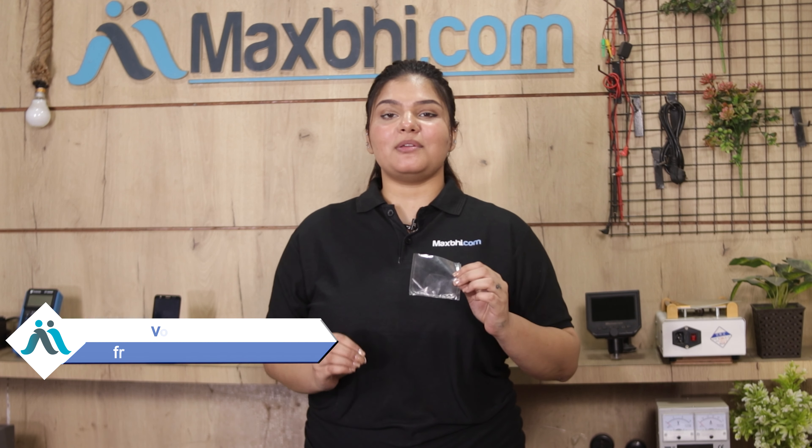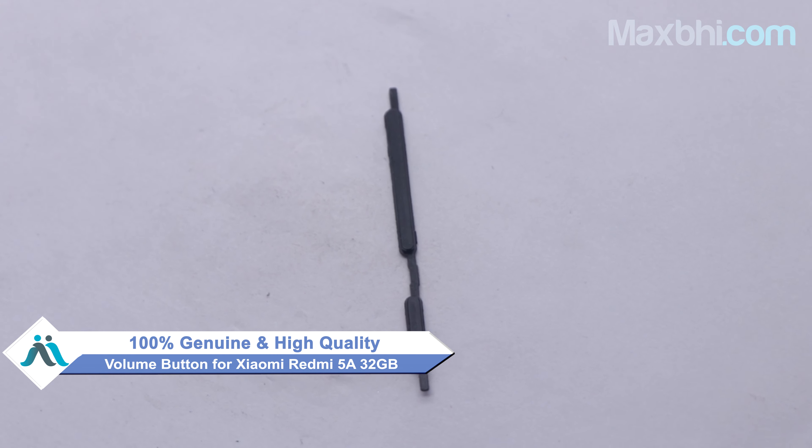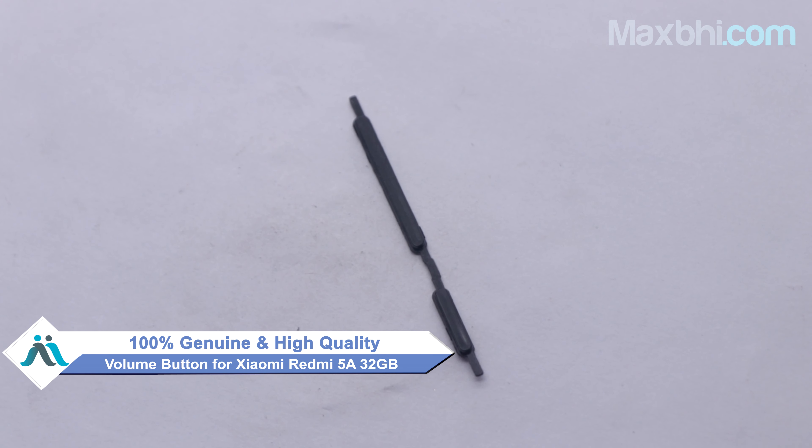You can buy your Xiaomi Redmi 5A volume button at a very affordable price from MaxBee.com. This volume button is a 100% genuine quality product which works similar to your original product with a perfect fit for Xiaomi Redmi 5A. This volume button is checked and inspected by our quality team, and only after quality assurance is it sold.